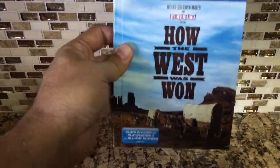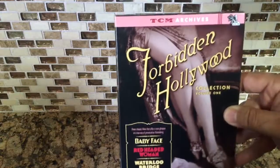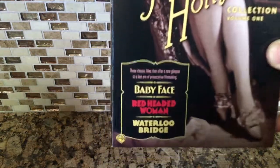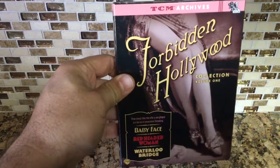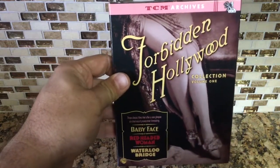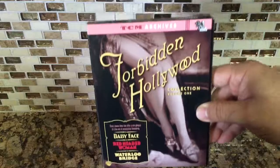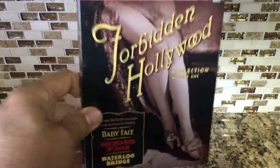Here is the Forbidden Hollywood Collection Volume One. I've been wanting this for years — it's from Turner Classic Movies Archives and has three movies. Warner Brothers offers it as burn-on-demand, but I don't like those discs; the rewritable DVD-Rs are purple on the back. When Turner Classic Movies released these, they made them actual real DVD discs, and it's like a sort of digi-book. These are really expensive but I got a really good price on it.